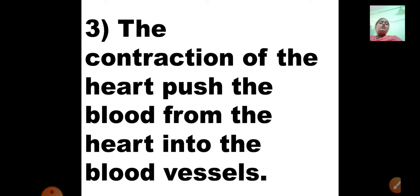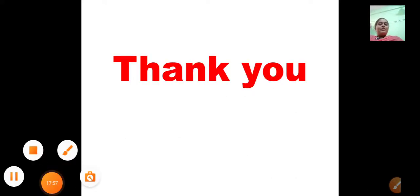The contraction of the heart pushes blood from the heart into the blood vessels, which passes through all parts of the body. The heart is contracting and relaxing at every second, which is very important. To keep your heart healthy, eat healthy food and exercise regularly. I hope you have understood. Thank you for listening carefully. Goodbye, take care.